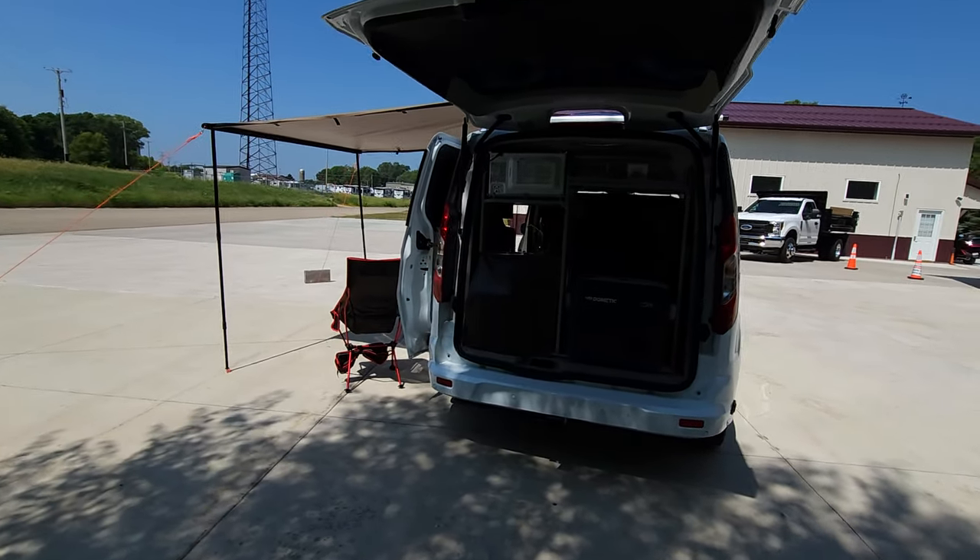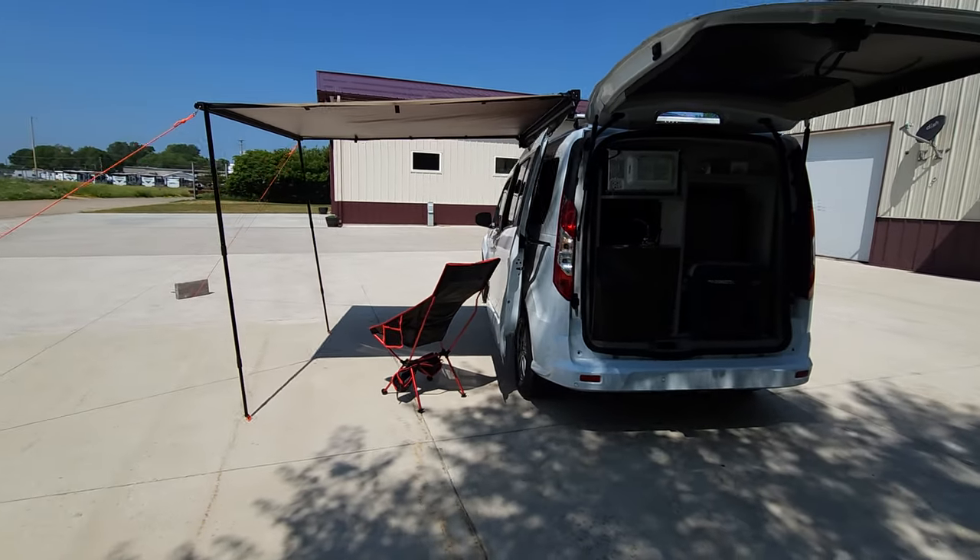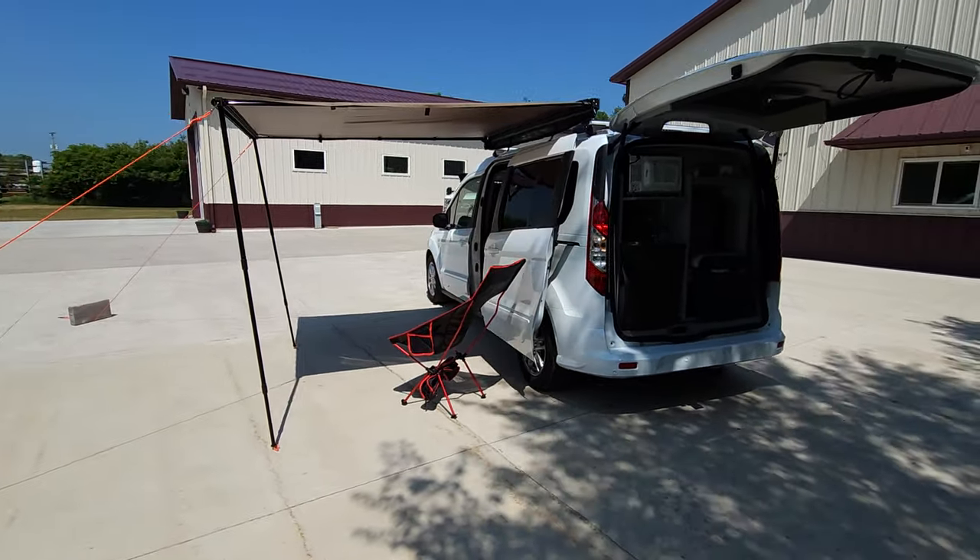On the roof you find solar, an antenna, a 10-speed reversible fan, crossbars, and an awning.